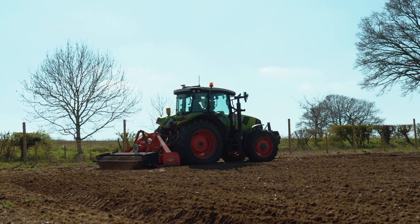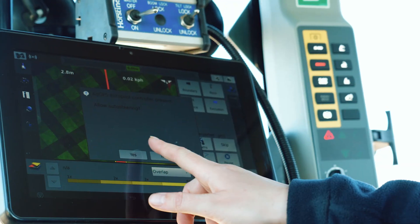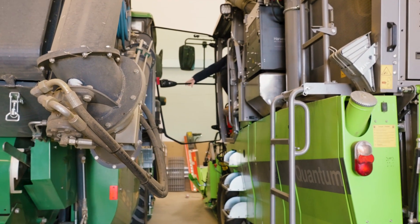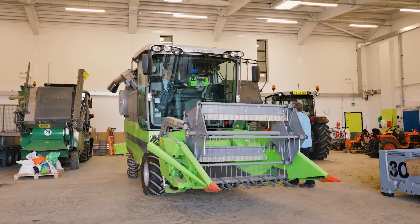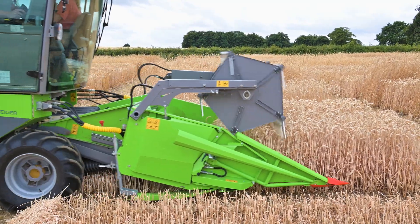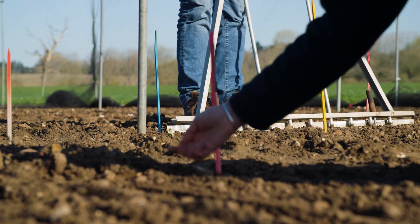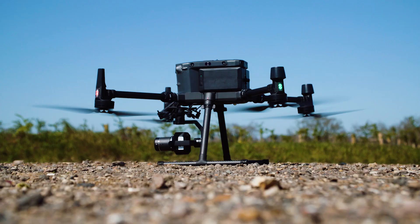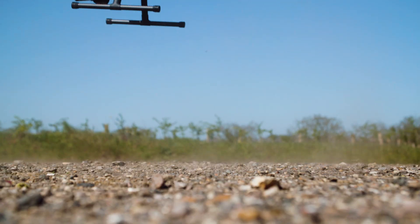Our farm machinery uses GPS to accurately map and position each experimental plot. We have trial-sized combine harvesters that collect data, including grain weight and moisture content. Peas are sown, maintained and harvested by hand. Drones are used to collect data for measuring key traits, including height, green coverage and crop emergence.